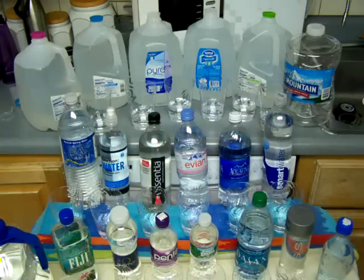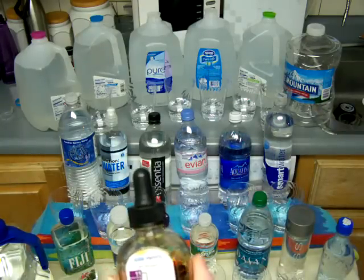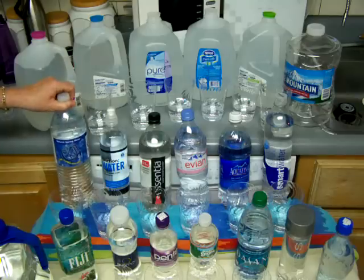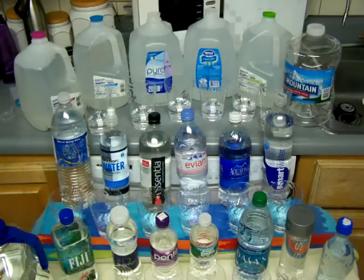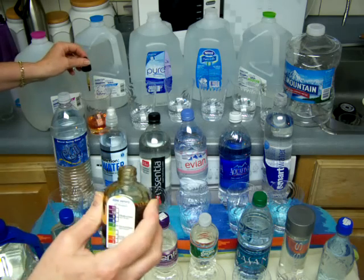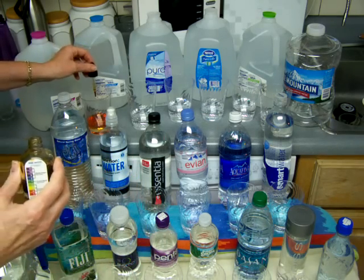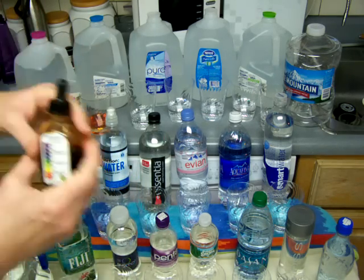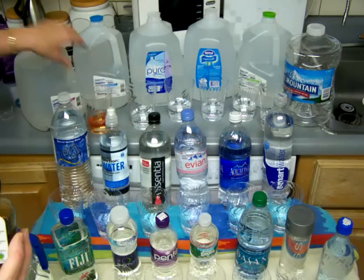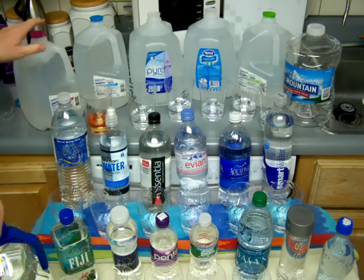I'm going to start putting the pH reagent in the cups while I'm talking. That orange color is acidic - quite acidic on the first water here, the distilled water.